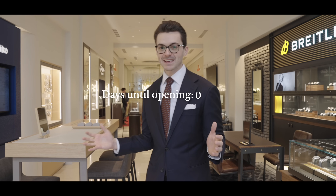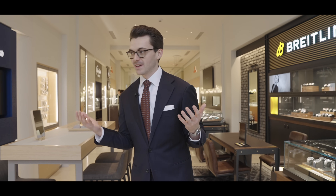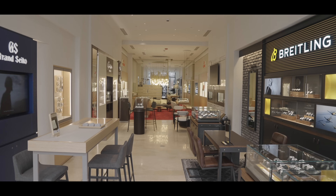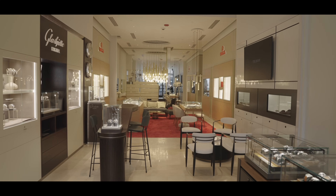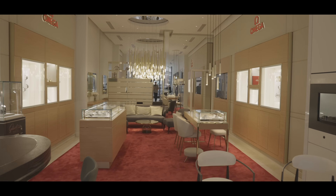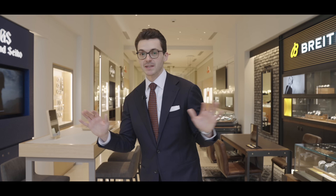Here we are, finally in the boutique. This has been years in the making, months of construction, and it's finally done. It's a relief, but it's also so surreal to take this all in. You saw the drawings, saw an empty room, but to see these shop-in-shops in the space and just seeing them all lit up — it's just unbelievable.